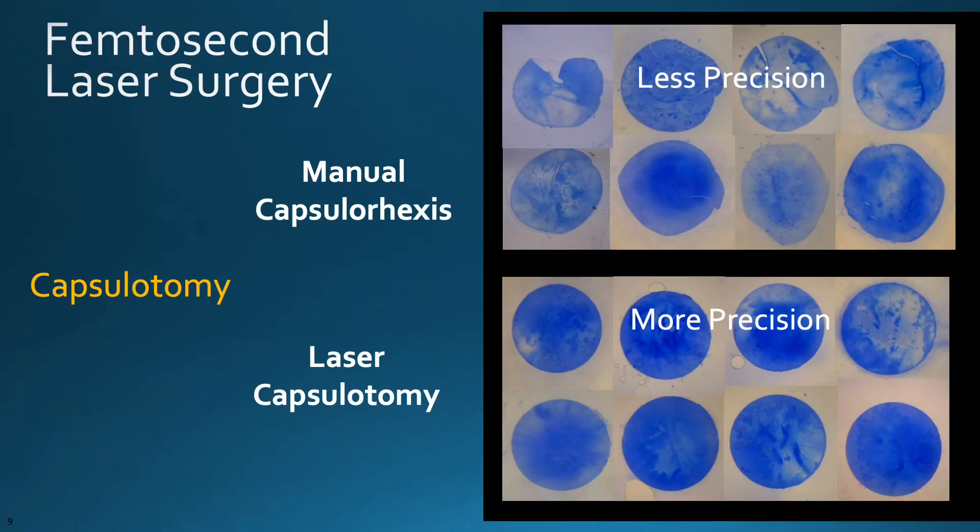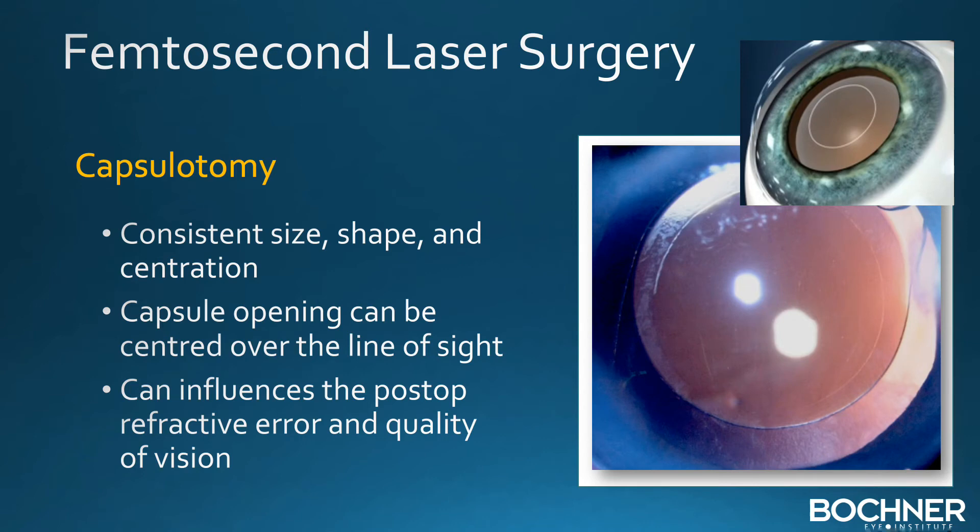The femtosecond laser is capable of making a perfect circular opening in the front portion of the lens, referred to as a capsulotomy. With traditional surgery, the surgeon tears this by hand. The pictures here demonstrate the greater precision with the laser technique. The laser capsulotomy allows for a more consistent size, shape, and centration, and can be centered over the line of sight. A perfect capsulotomy can influence the final visual result as well as quality of vision.